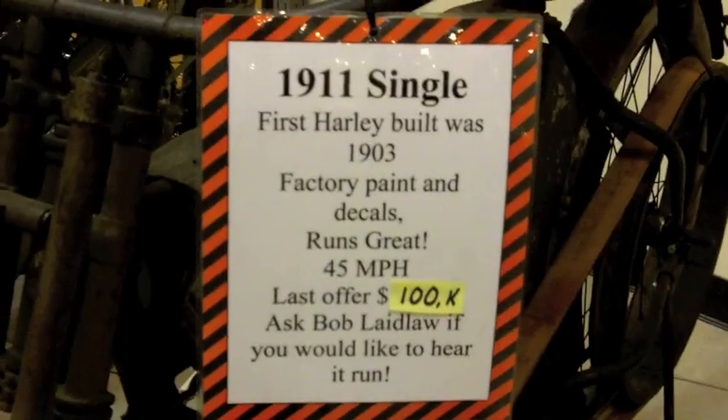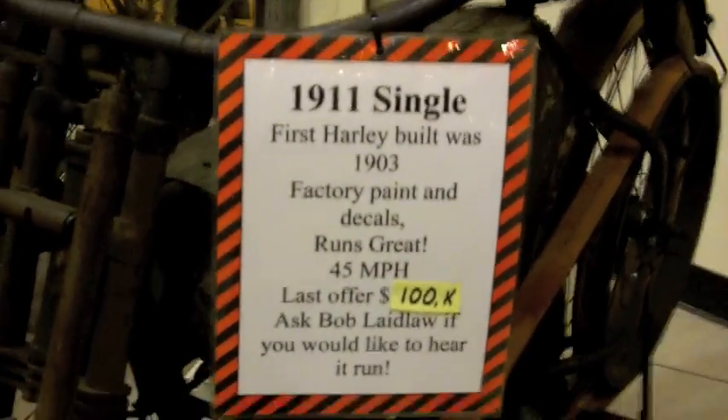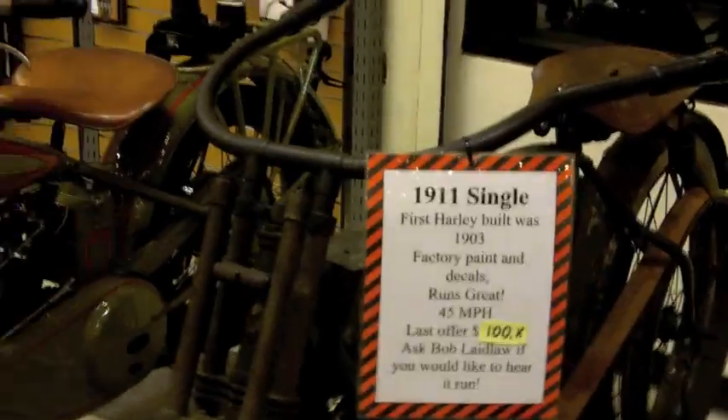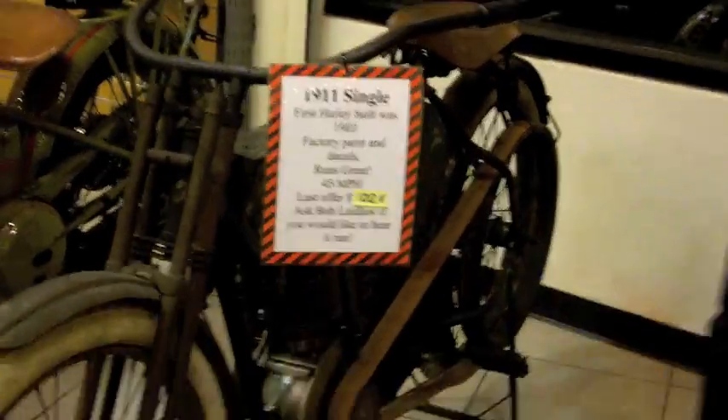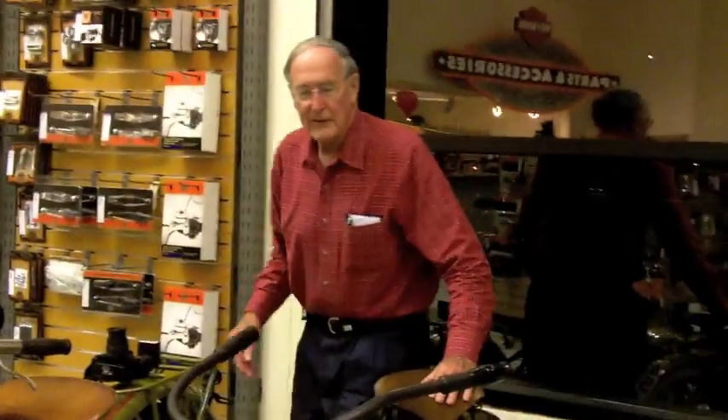Hey everybody, this is El Don Luis Fernandez, the Pink Biker Chick, and I am here at Laidlaw's Harley-Davidson with Bob Laidlaw, and he's going to tell us about this amazing 1911 Harley. Hi Bob, how's it going? Doing great — glad to share this information.